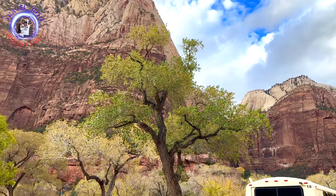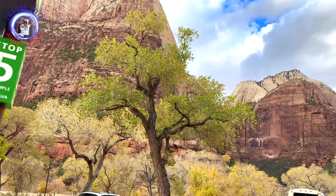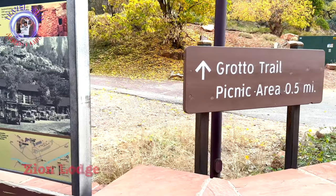Our shuttle dropped us at Zion Lodge. The view from this lodge is beautiful. You can plan a night stay here, which will cost around two hundred fifty to three hundred dollars per night.